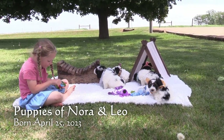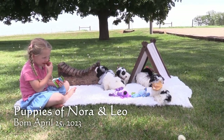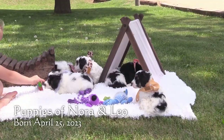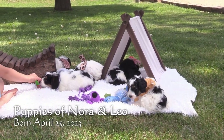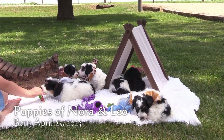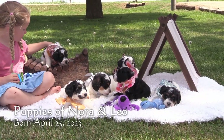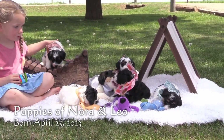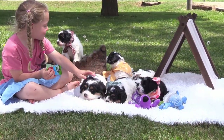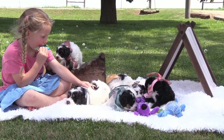Welcome to Little Paws of Iowa. Here we have Nora and Leo's litter of F1B Mini Swiss Mountain Doodles. These puppies were born on April 25 and will be eight weeks old and ready for homes on June 20. We expect these puppies to be 18 to 25 pounds full grown. We will put their current individual weights by their updated five-week pictures on the website too.